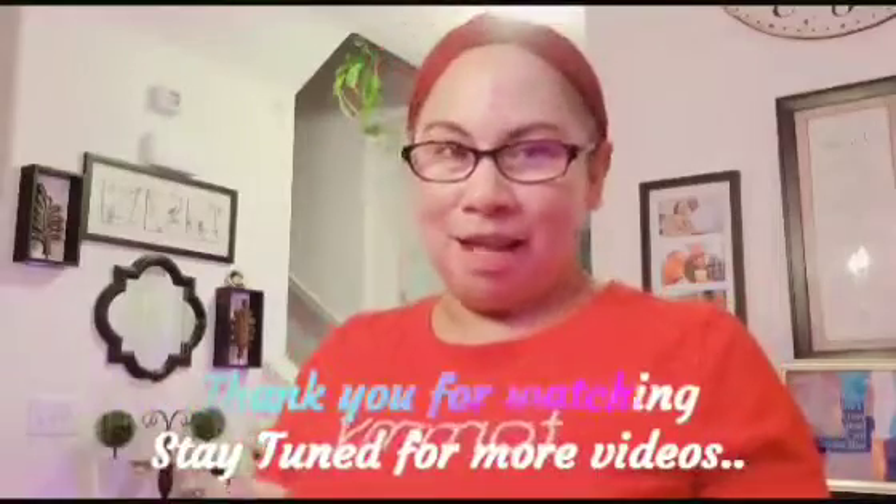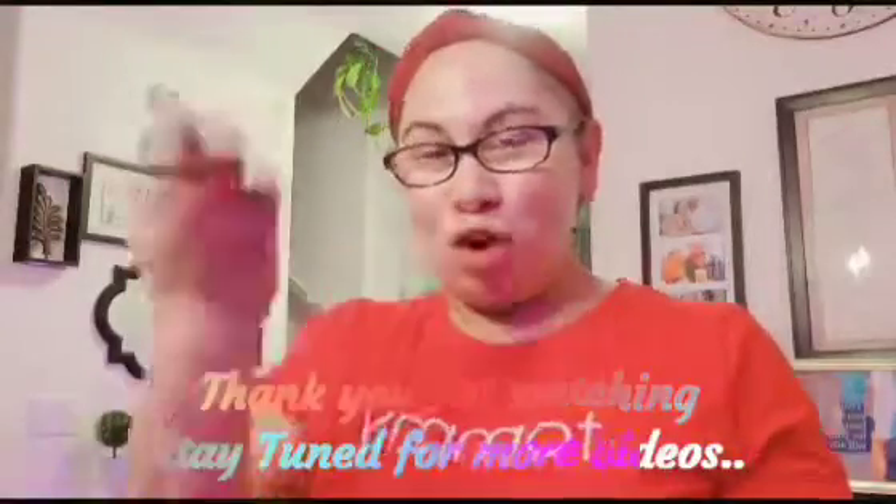Hanggang dito na lang muna ang ating video, mga kapatid. Hanggang sa susunod nating pakikita. Maraming salamat sa inyong love at support. Adios. Masalama. Bye-bye. Mag-iingat kayo lagi dyan. Love you all. God bless. Bye-bye.